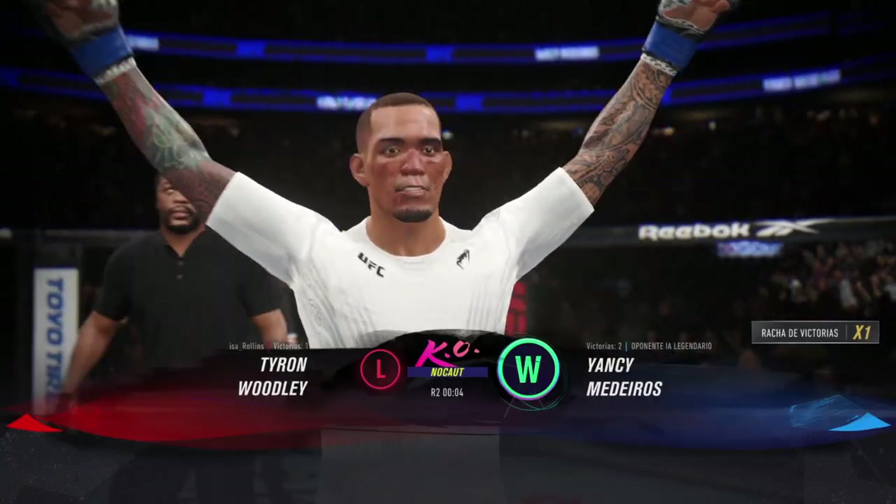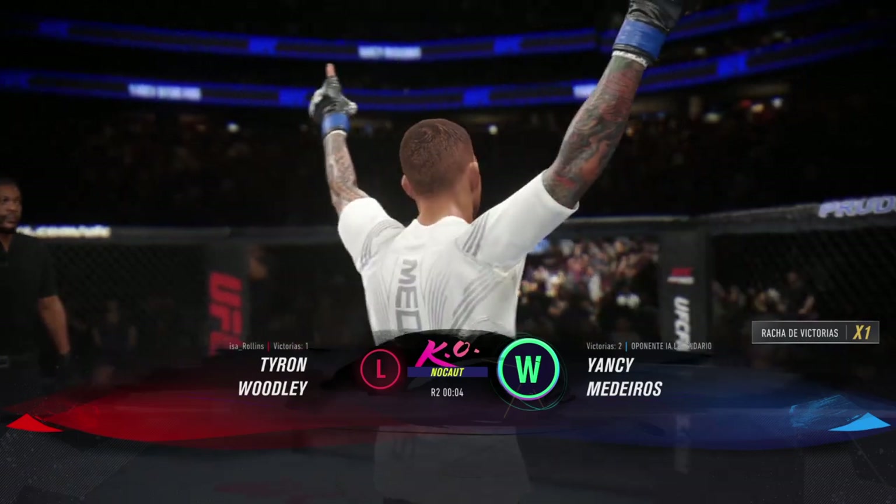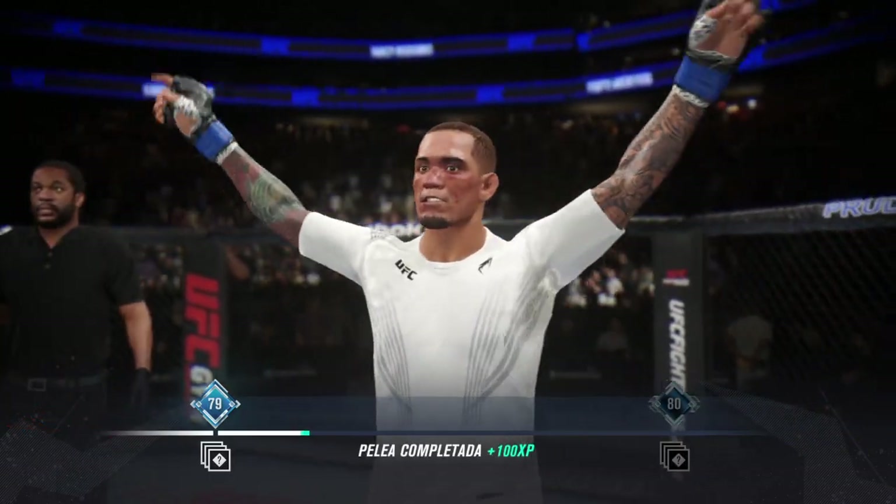He's smiling ear to ear, and why not after a knockout like that! Time to take it to the after party!